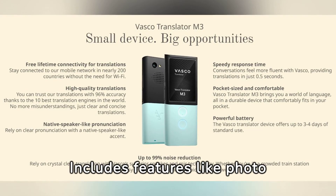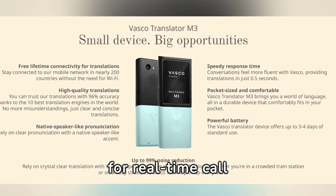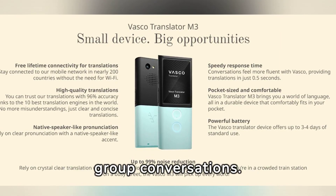Additional features include photo translation, TranslaCall for real-time call translation, and multi-talk for group conversations.